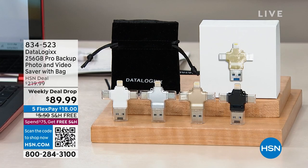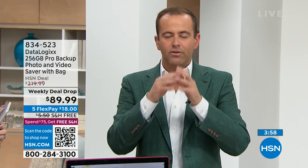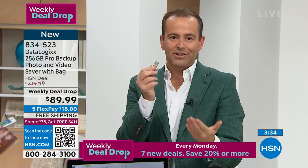This is such a clever product, and there are many similar products, but this price for this capacity is really significant — normally a lot more money. The HSN deal price is $220, marked down to $89.99.